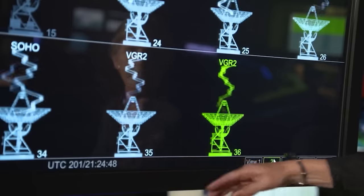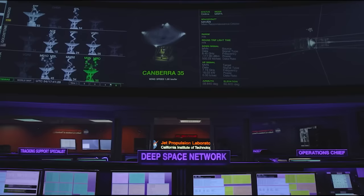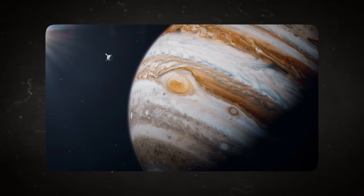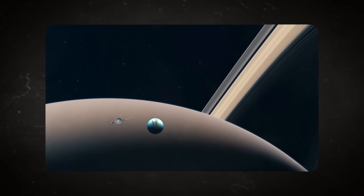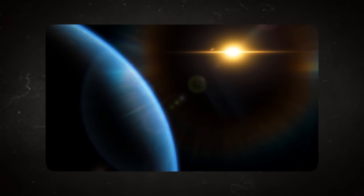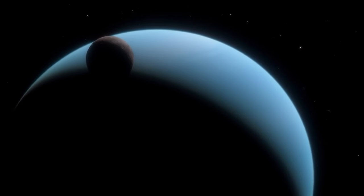In fact, these probes can still take commands from the control base. This unexpected turn of events has been a blessing to mankind, making Voyager one of the most amazing feats of space exploration. The Voyager mission is now the longest-running mission ever in the history of space exploration. The probes flew by from Jupiter to Saturn to Uranus and Neptune, collecting vast amounts of data.